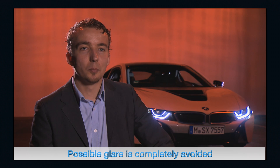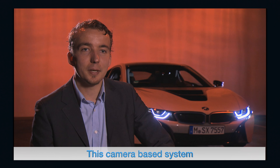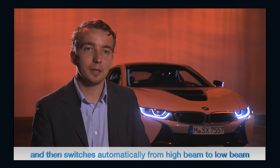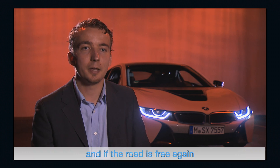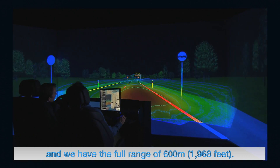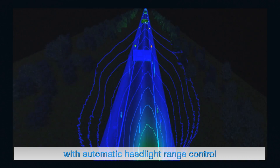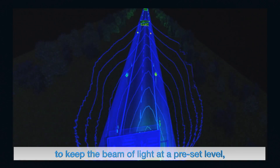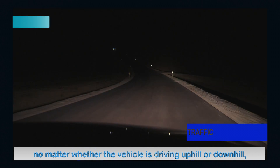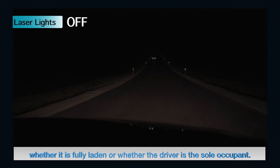Possible glare is completely avoided by using a camera-based high beam system. This system detects oncoming traffic and automatically switches from high beam to low beam. When the road is clear again, it switches back to high beam, restoring the full 600-meter range. The laser headlight is also equipped with automatic headlight range control to keep the beam at a preset level, regardless of whether the vehicle is driving uphill, downhill, fully laden, or with only the driver.